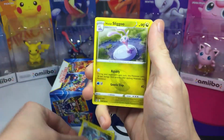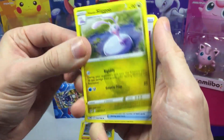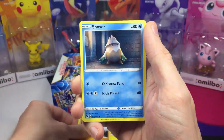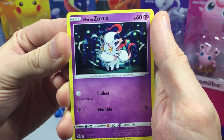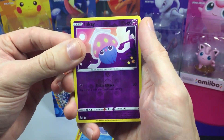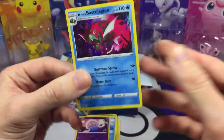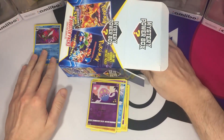All right, starting off we got energy, electric. We got Hisuian Sneasel — that one's pretty cool. We got Box of Disaster Pikachu, aw that's so adorable. Then we got Machop, Snover, Hisuian Zorua — that looks pretty awesome, love it. We got Seel here and Inkay for the reverse. And this first pack will finish with a holographic — we got Hisuian Bastiodeon. Not bad, that's cool!